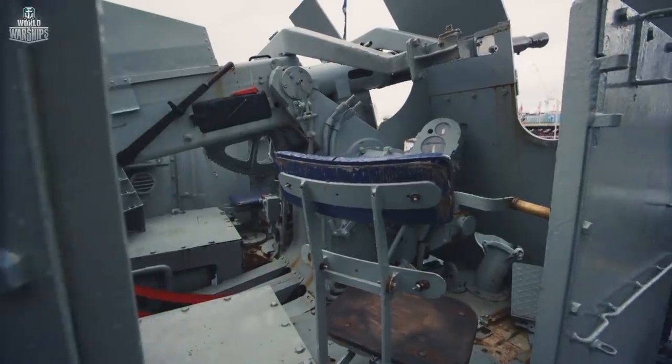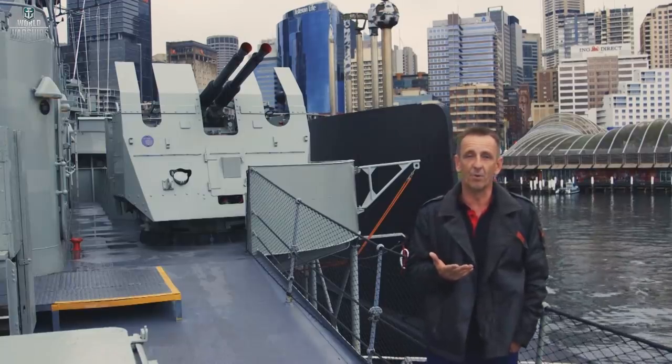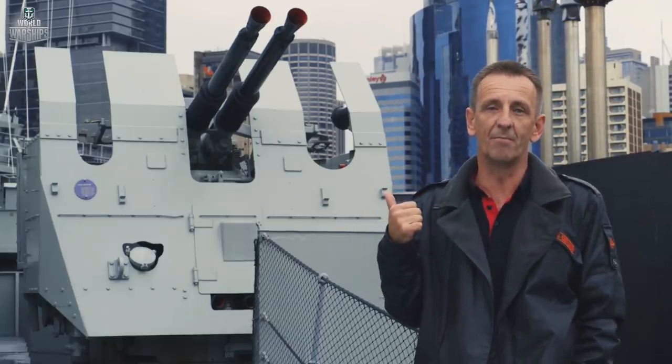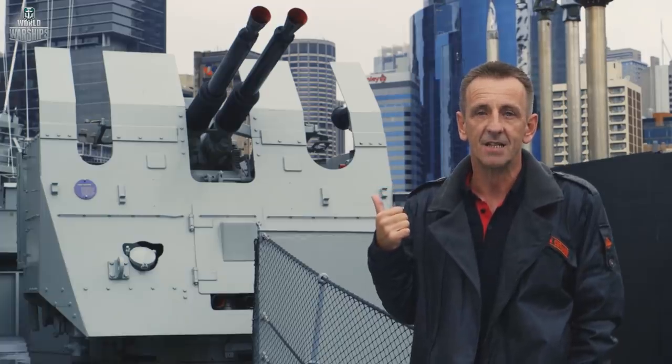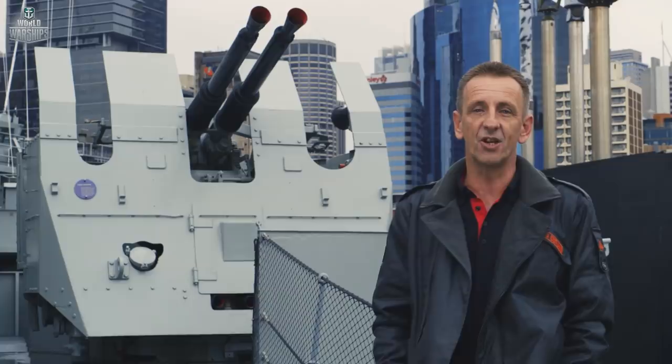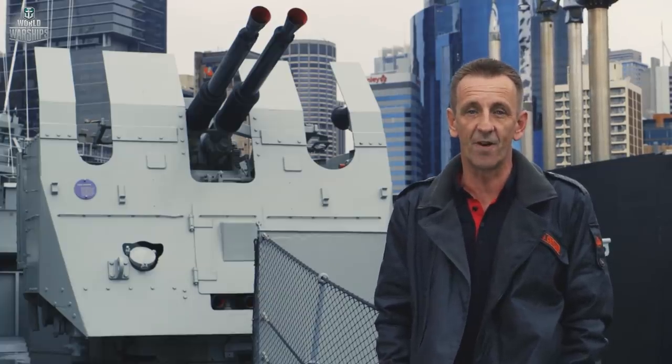As well as those four-and-a-half-inch guns, Vampire also had other weaponry on board. Behind me we can see the Bofors anti-aircraft gun, this particular one being the Mark V in 40mm. It was an effective gun, with a maximum range of 2,500 metres and a rate of fire of 140 rounds per minute.